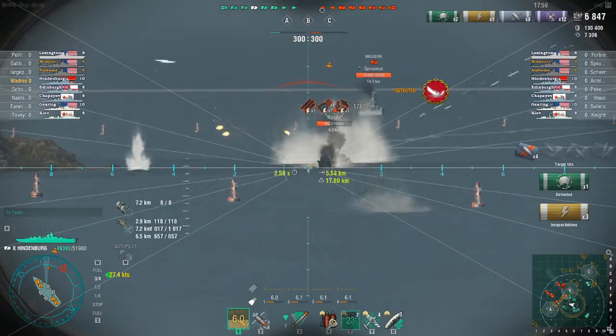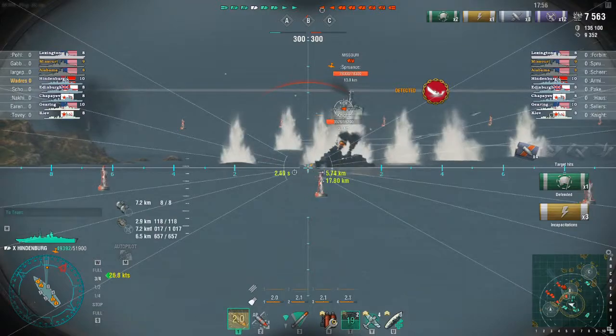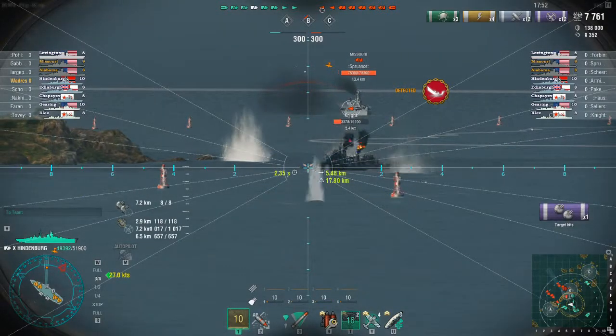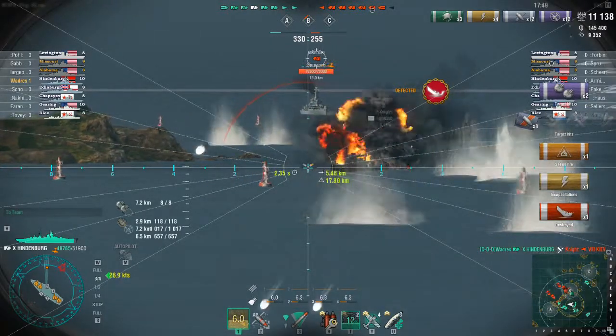This Kiev, being a Russian destroyer, has rather substantial detectability range, and it just doesn't last long. It certainly doesn't amount to much in the battle as a whole.